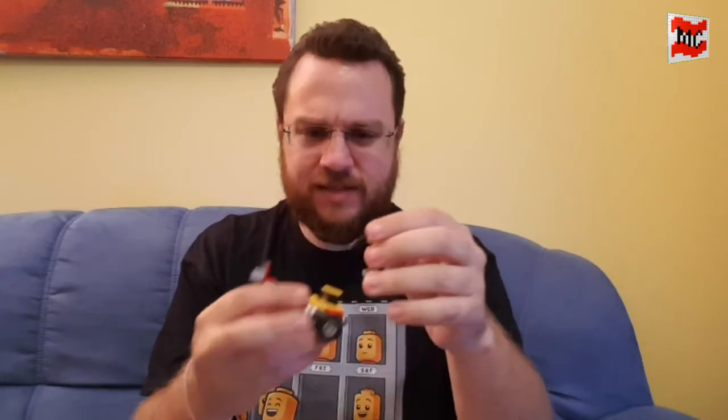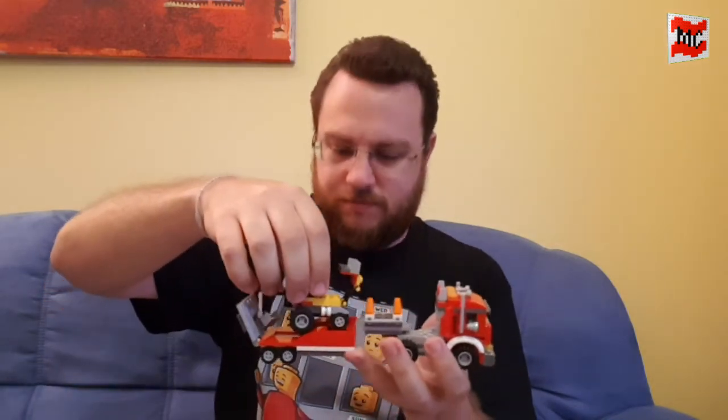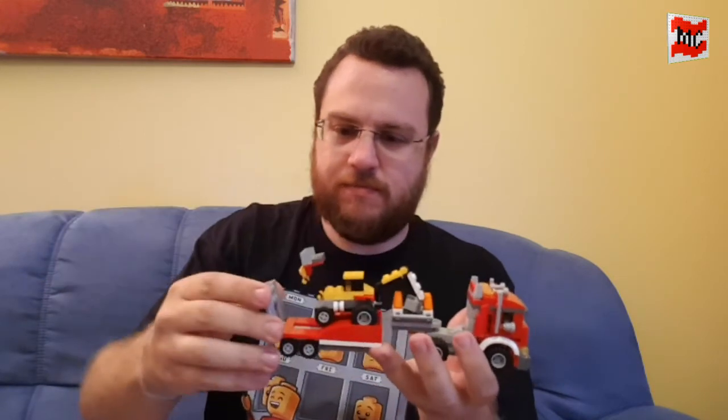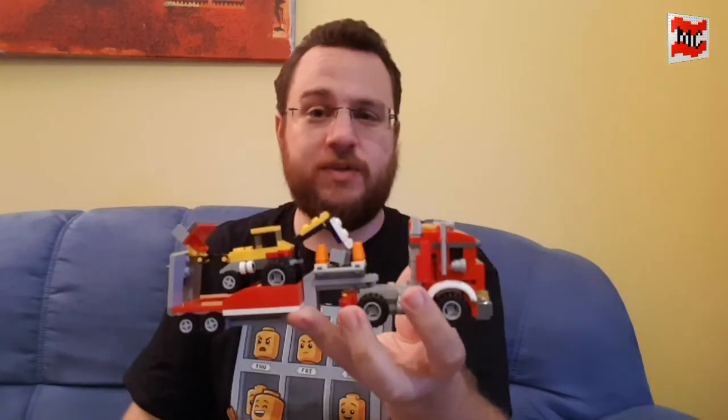Overall you could say it is somewhat complete now. This one piece is rather worn out and doesn't have a lot of clutch power to it, but I've got the truck with the trailer and the excavator. Somewhat a completed set.